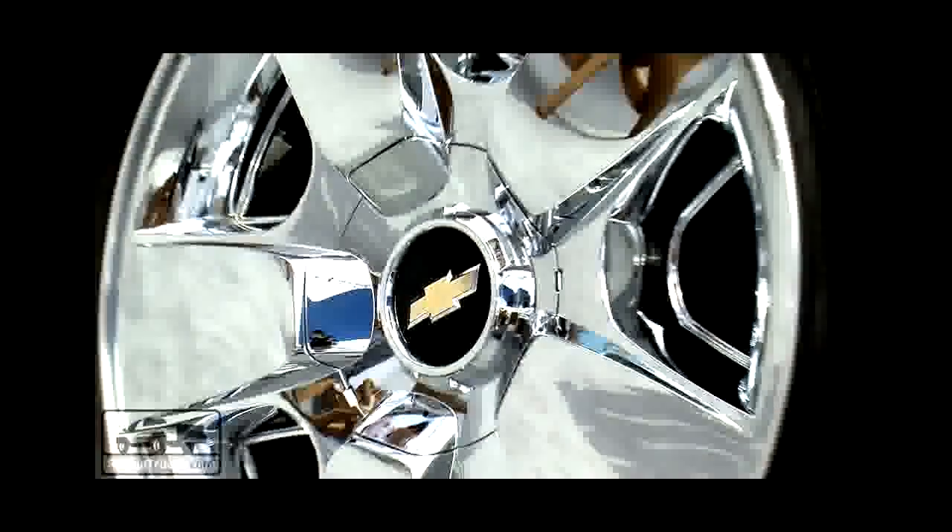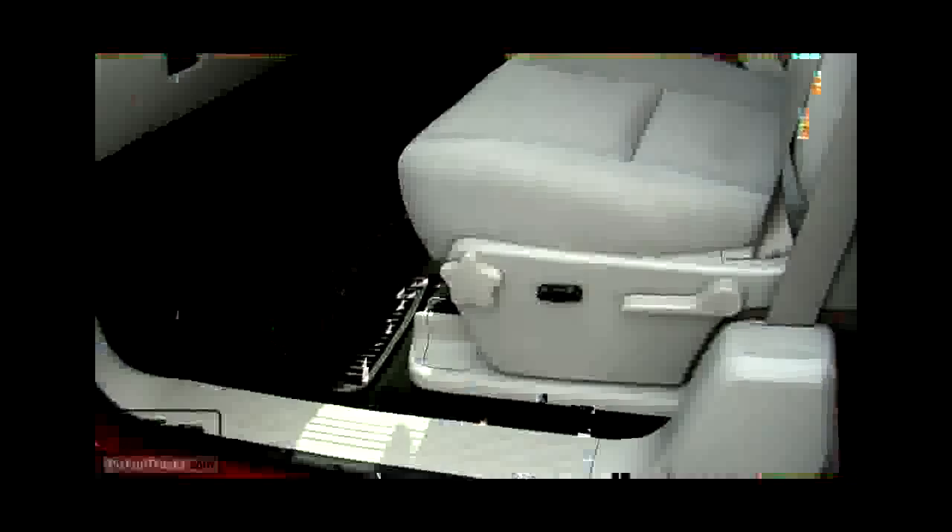In back, you've got a spray-in bed liner. And inside, there are unique custom floor mats.